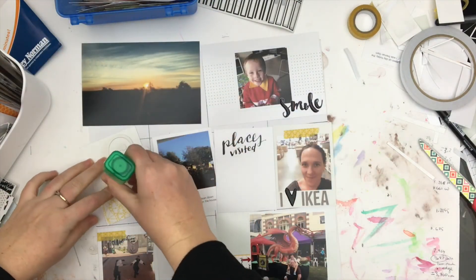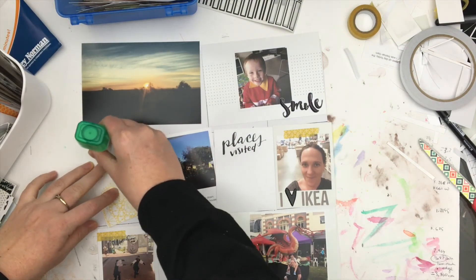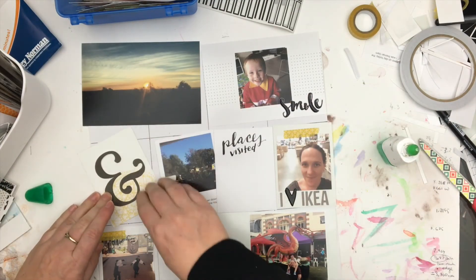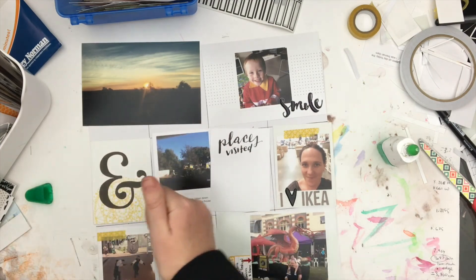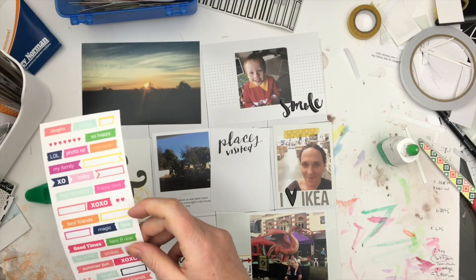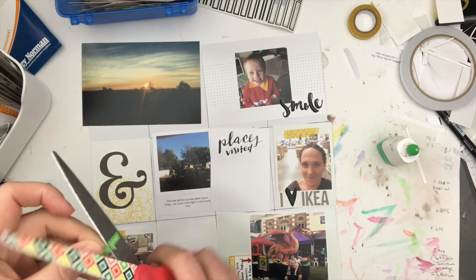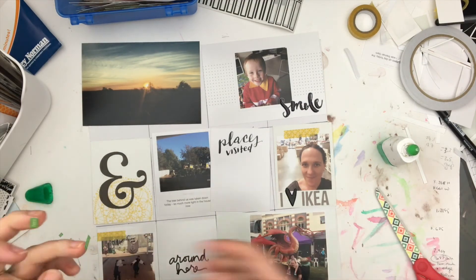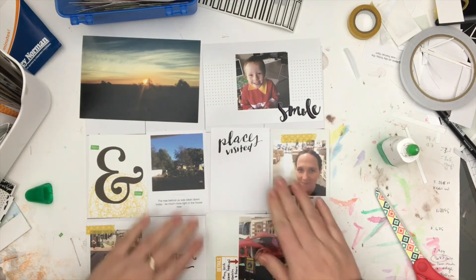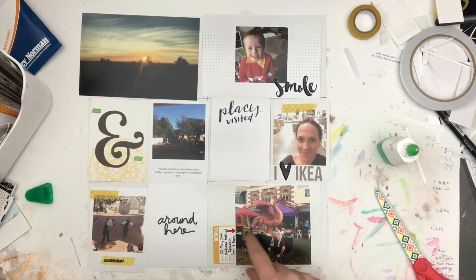So I stuck that on there and found some other stickers to put on there too. There's one that says 'here and now' — I really liked those words, but the green just sticks out. I've got the layout out now and those two little green bits really do stick out like a sore thumb, but whatever — it works! And that is this layout done, guys. I will catch you in the next video — thanks for watching, bye bye!